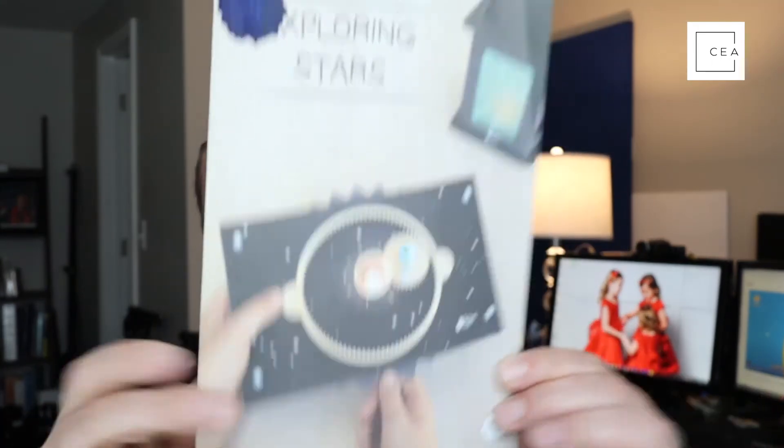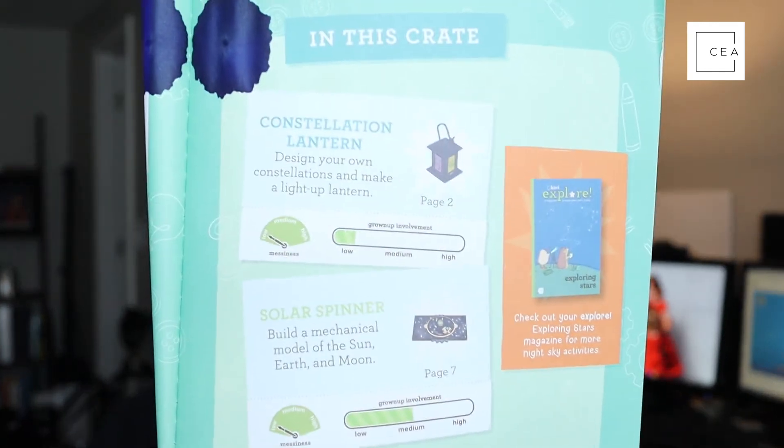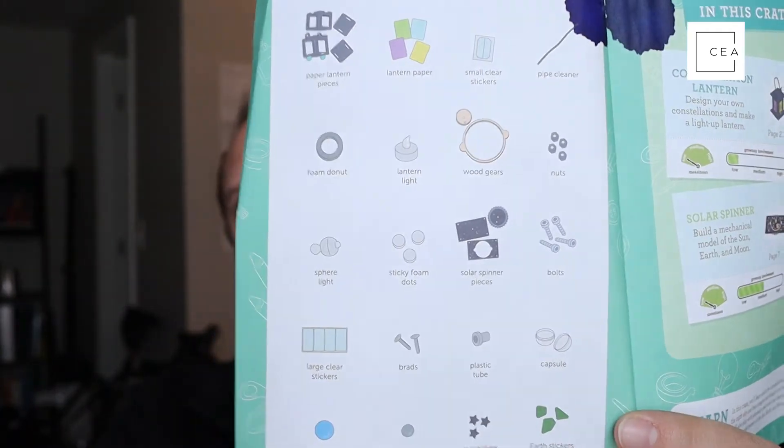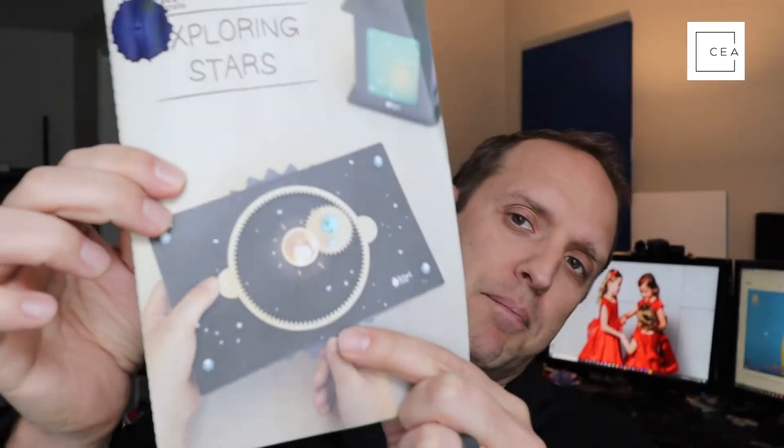They have all sorts of activities — not only are you reading stories with your kids, but you also get an opportunity to build something. Inside you get a packet that tells you what you're going to be building, the instructions, the difficulty level, and everything included in the crate. In this one, you end up building a constellation lantern.